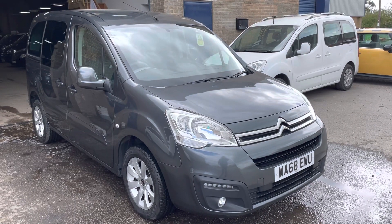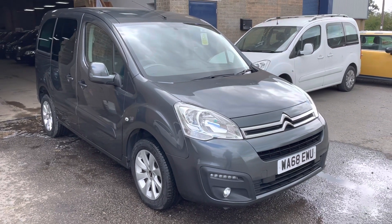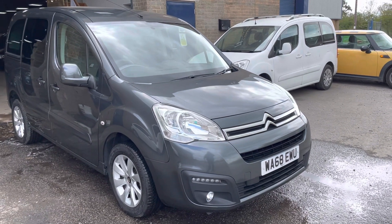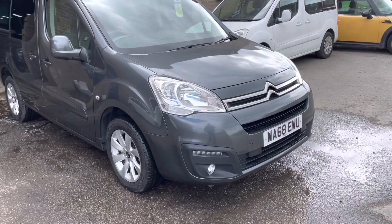Hello, it's Robert from Gamers Your Motor Center. Today we've got a 68 plate Citroën Berlingo with under 3,000 miles on the clock. It's a three-seater with a manual ramp, overall in very good condition. There are a couple of little marks on the bonnet, but nothing too major, which we'll show you as we go around.